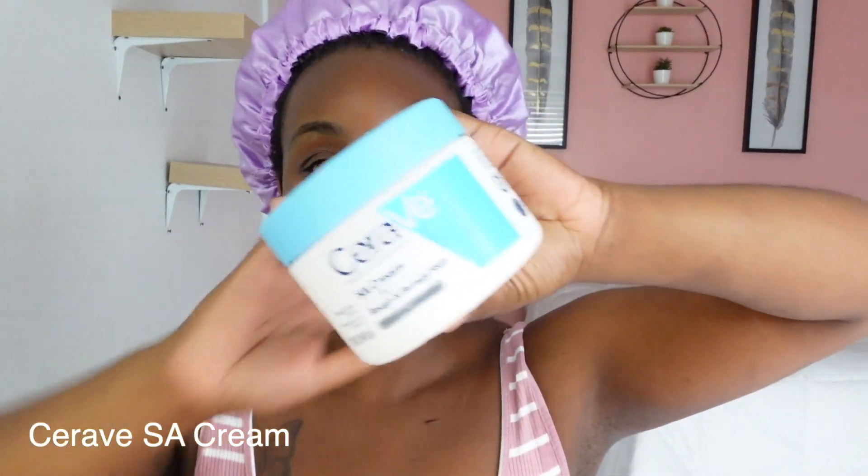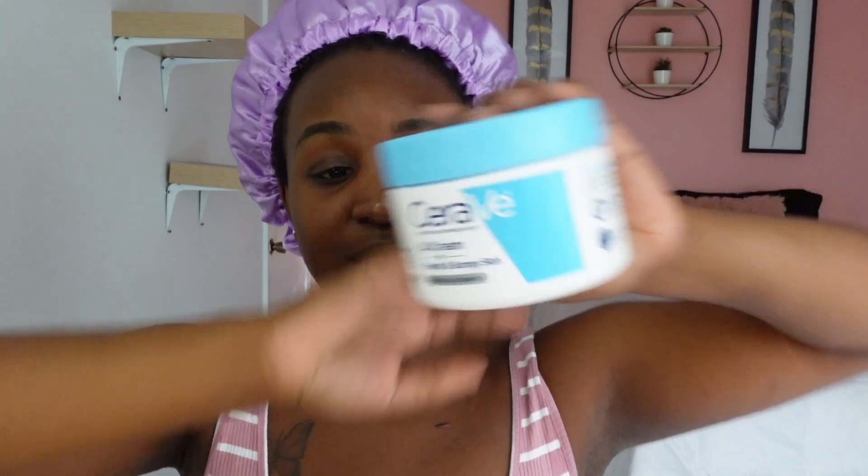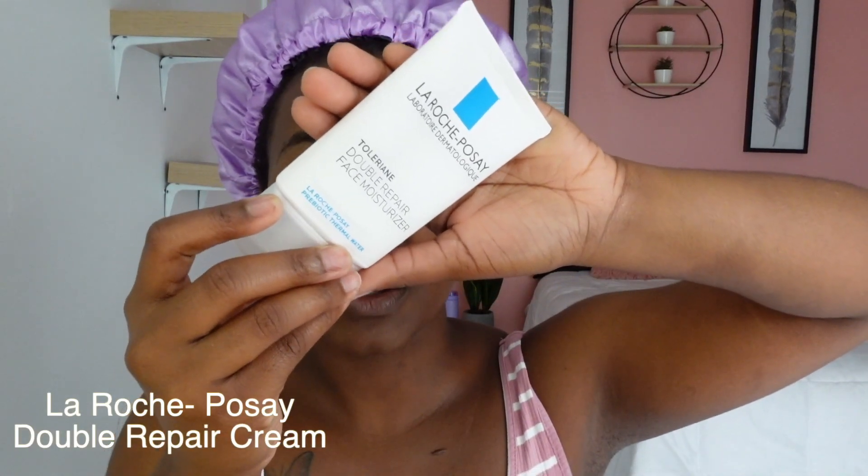I recently got this CeraVe salicylic acid cream for rough and bumpy skin. This is only my second time using it, but from the first time — which was just last night — I feel like there's already some kind of a difference. I'm also going to use my MEL sunscreen. Make sure you're putting on sunscreen all summer long — get the SPF that works for your skin, apply it, and if you're in the sun a lot, apply it twice.